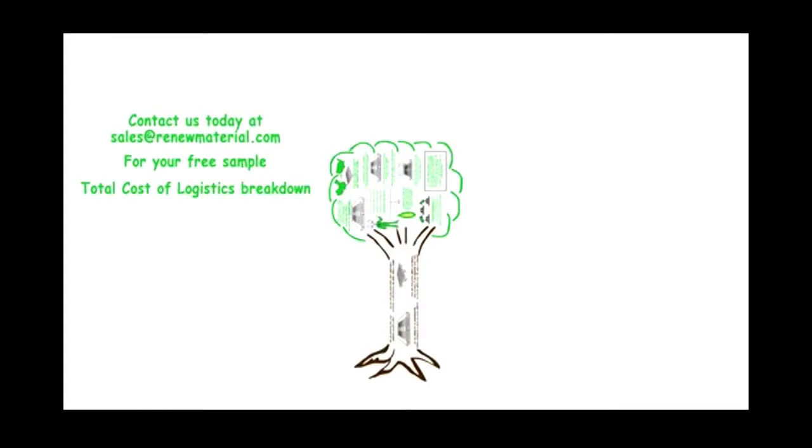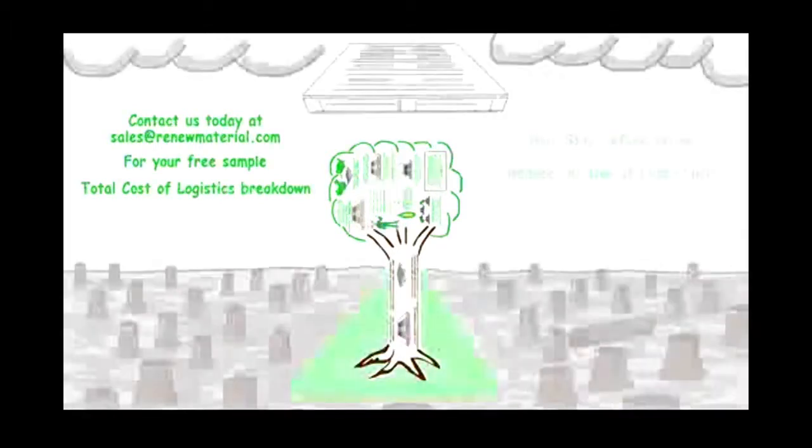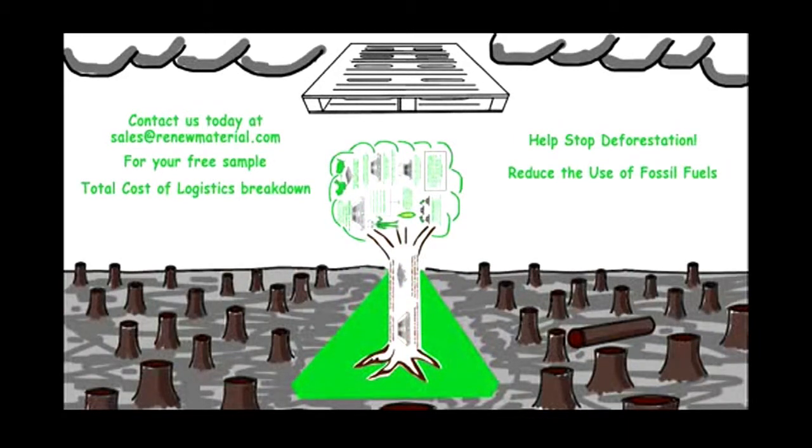Contact us today at sales@renewmaterial.com for your free sample and your free total cost of logistics breakdown — free. You have the power to save millions of trees and keep the environment clean and green for many generations to come.